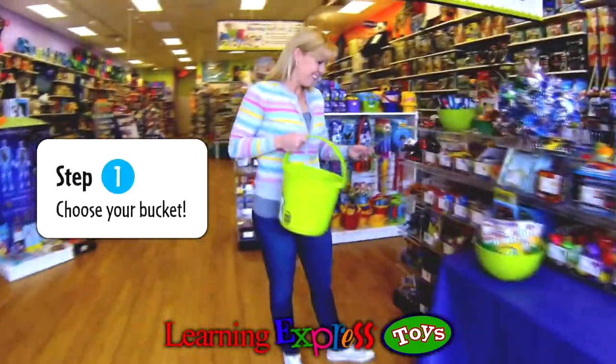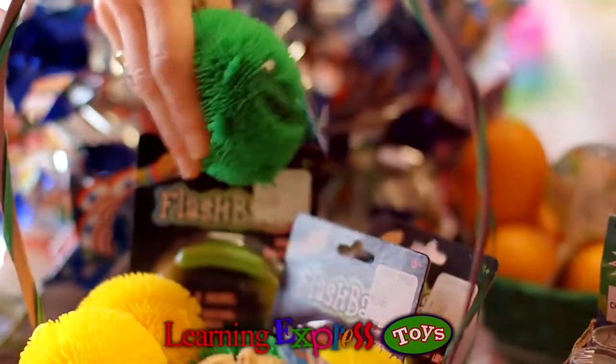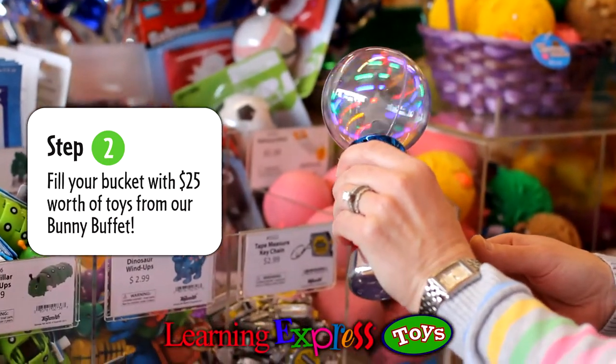Step 1: Choose your bucket. Step 2: Fill your bucket with $25 worth of toys from our Bunny Buffet.